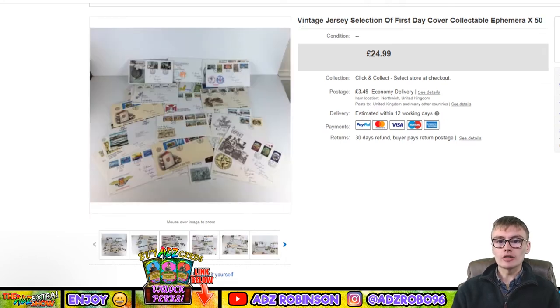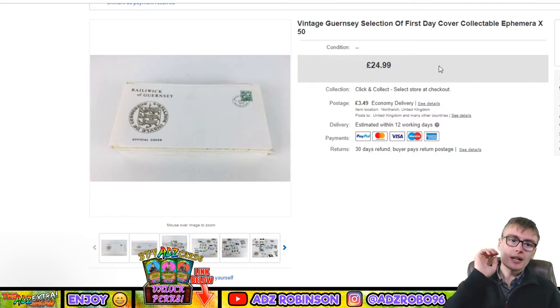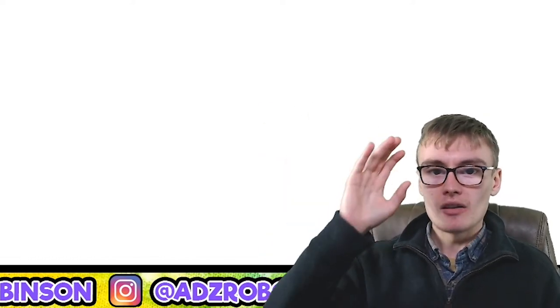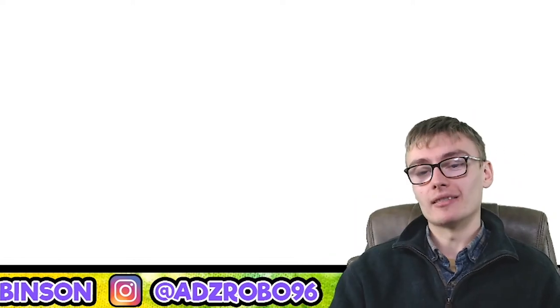Next: a couple of sales — a Guernsey selection of first day covers and a Jersey selection of first day covers, both listed at £24.99. They came out at £44.98 total, possibly a multi-buy discount or an accepted offer. I got loads of first day covers at the auction house for £10 plus commission. Whatever's left after postage and fees is pure profit. Even if these aren't prime quality, buying ephemera cheaply in bulk can still make decent money.